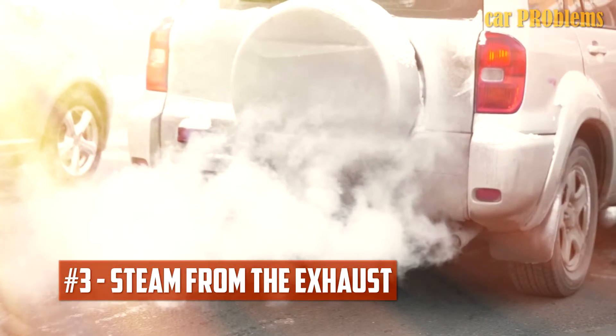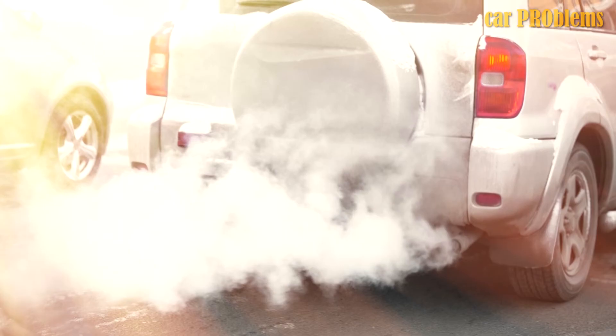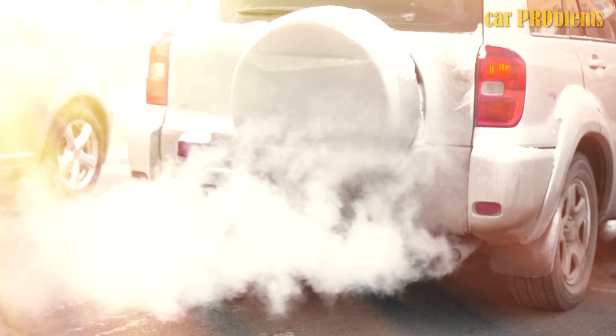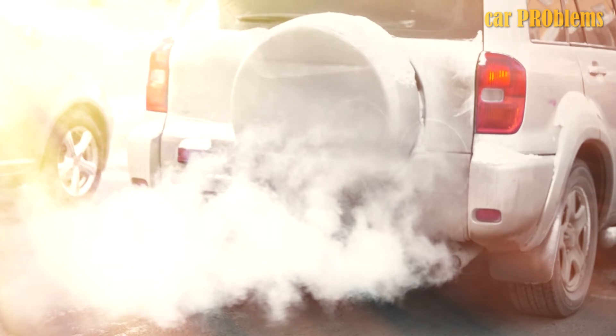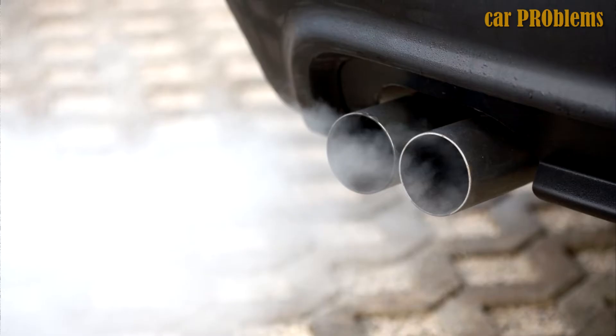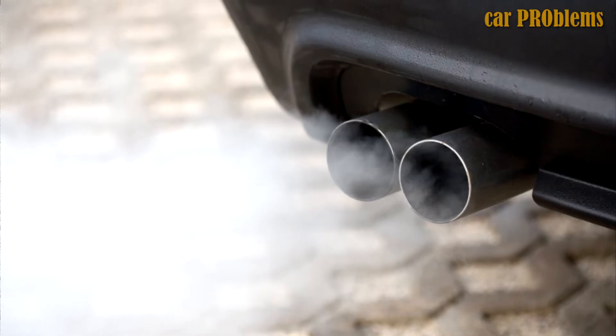Steam from the exhaust. If water is present in the exhaust pipe or combustion chamber, it will evaporate and produce steam. Water turns to steam when heated above 100 degrees Celsius. Therefore, if you notice the exhaust pipe emitting a lot more steam than usual, it may be due to water in the gas tank.